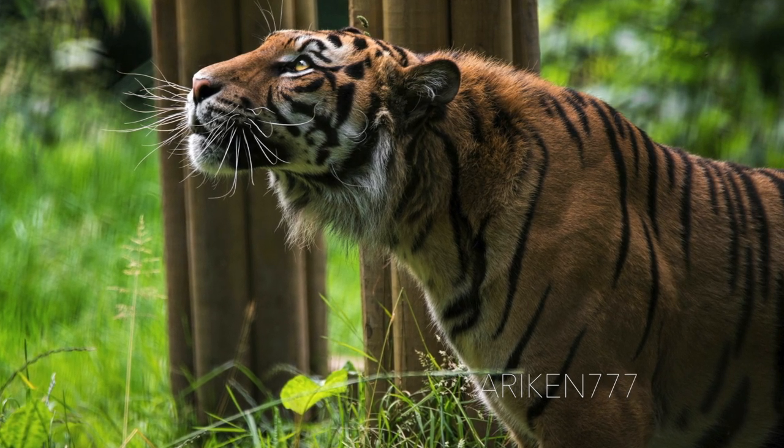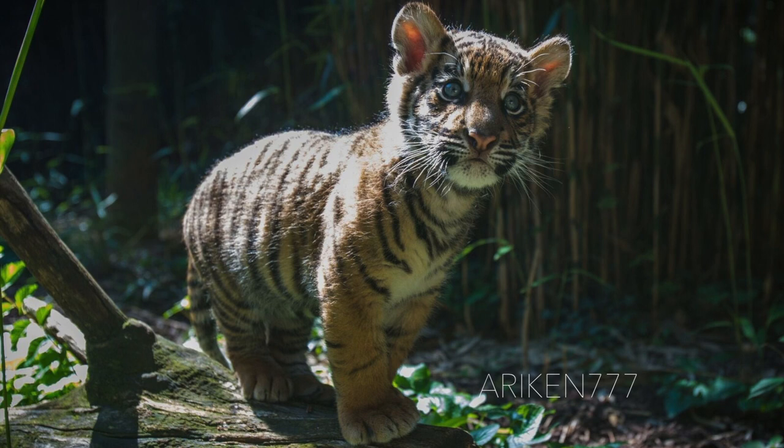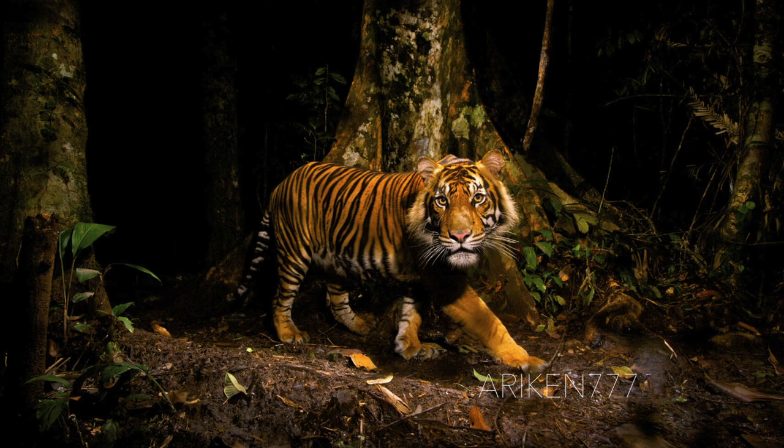The Sumatran tiger has the darkest fur, which is very dark orange in color, and the highest density of stripes compared to other tigers. DNA analysis suggests that the Sumatran tiger became isolated from other tiger populations after a rise in sea level that occurred between 12,000 to 6,000 years ago.